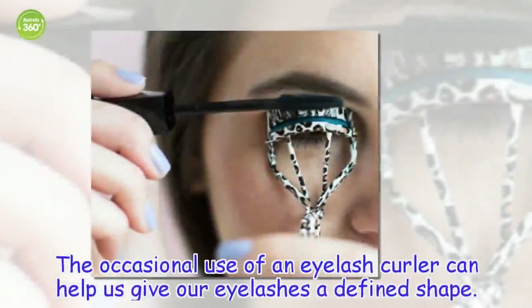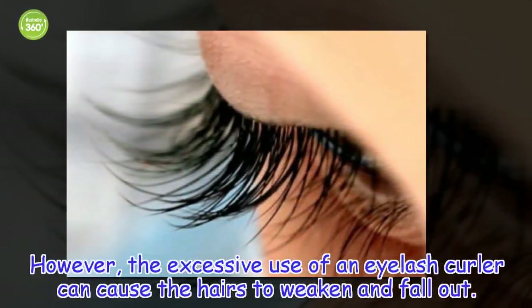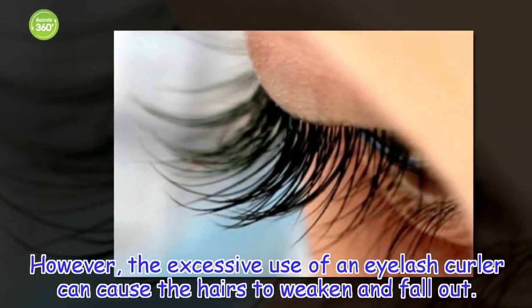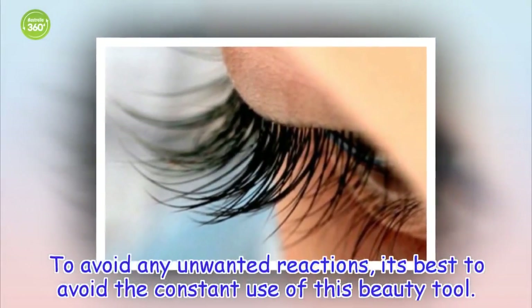Avoid eyelash curlers. The occasional use of an eyelash curler can help give your eyelashes a defined shape. However, the excessive use of an eyelash curler can cause the hairs to weaken and fall out. To avoid any unwanted reactions, it is best to avoid the constant use of this beauty tool.